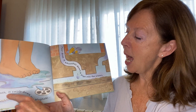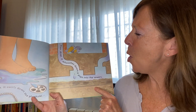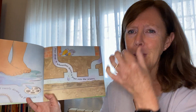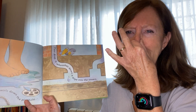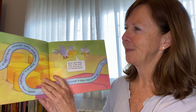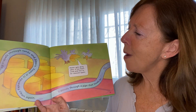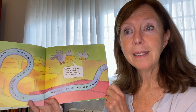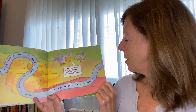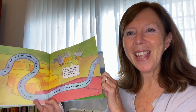Down, down, down the plug hole. Oh no! Poor drop! It whooshes down a pipe into the sewers. That smells bad! At the sewage works, the drop travels through the tanks and soon it's clean again. So where do you think it's going now?